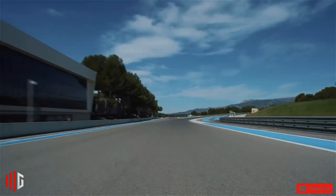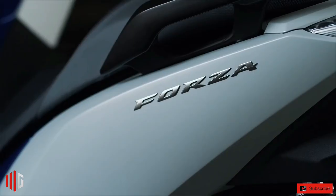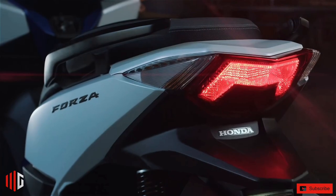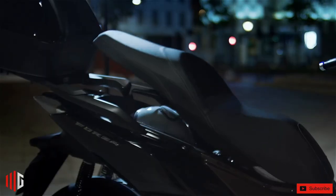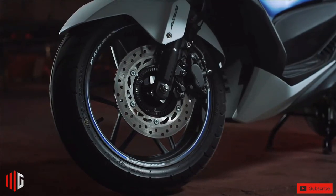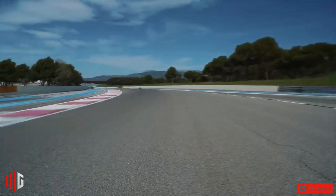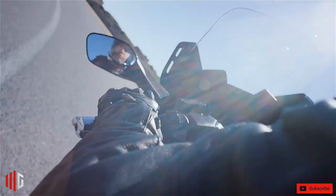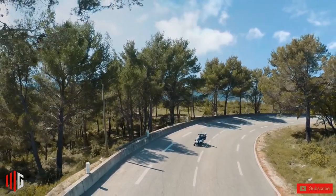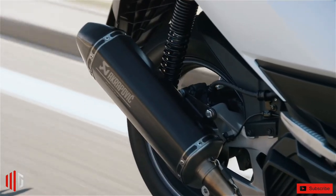The Honda Forza 125 is equipped with a 124.9 cubic centimeter, one-cylinder, four-stroke engine with Smart Power Plus technology. Its engine is liquid-cooled and also gets idling stop technology. The new engine gets Honda Selectable Torque Control system that monitors and maintains rear tire traction. It has a max power output of 14.75 horsepower and a max torque output of 12.2 Newton meters.